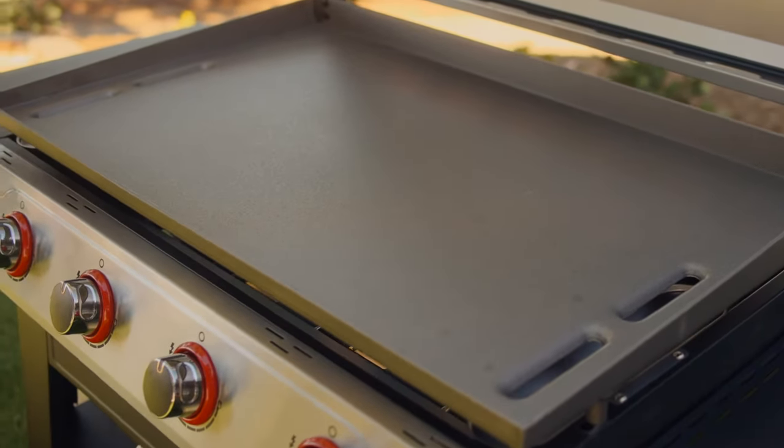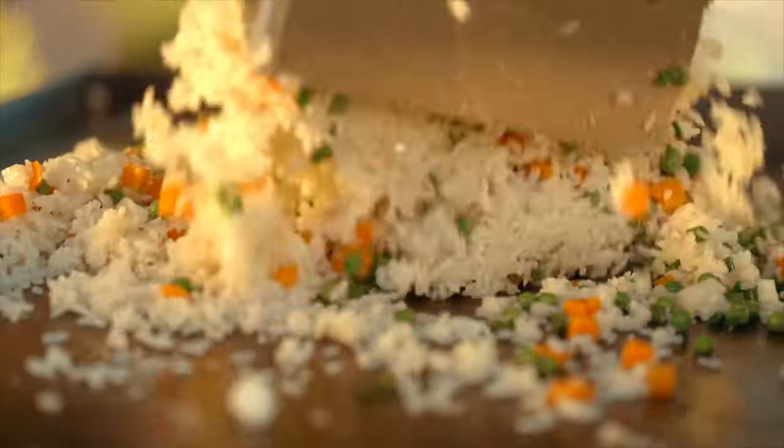And without standard grill grates, you won't ever have to worry about delicious food falling down into the firebox.